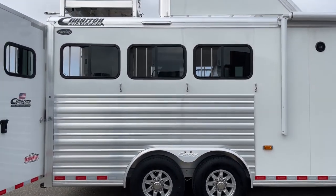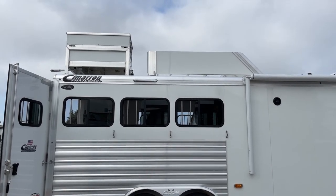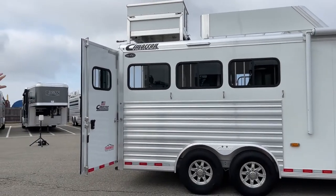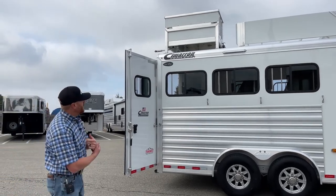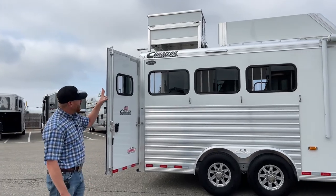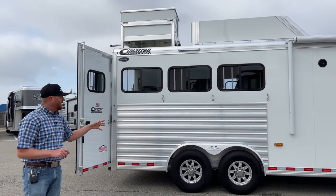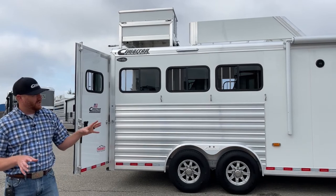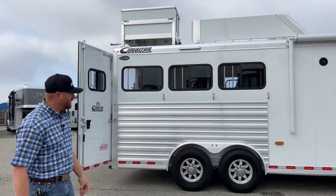On top of the roof, you're going to see a six-foot sheeted hay rack. Directly behind that, you're going to notice a box — that's going to store our Onan 4000 gas generator. There's a platform we'll show you when we get to the other side. What's great about that generator is you can get anywhere — as long as you have that tank filled up and take some extra fuel cans if you want, you can fire this thing up out in the middle of nowhere and run that air conditioner and do everything you want in that living quarters.